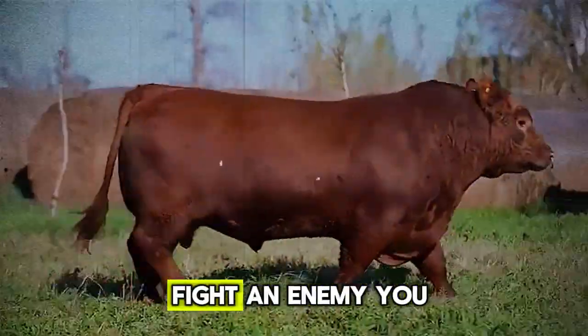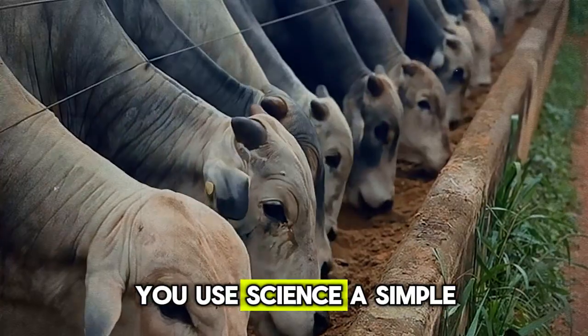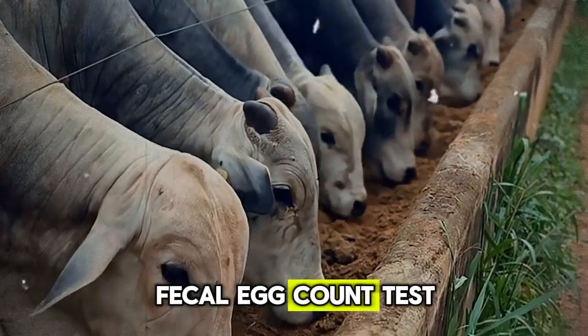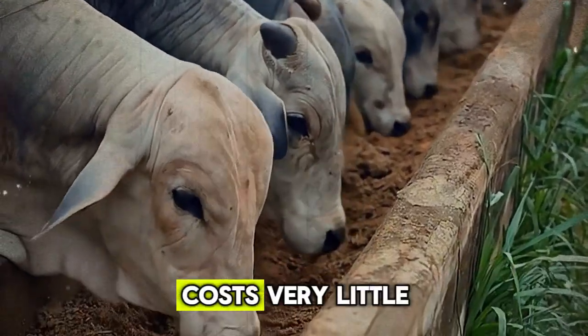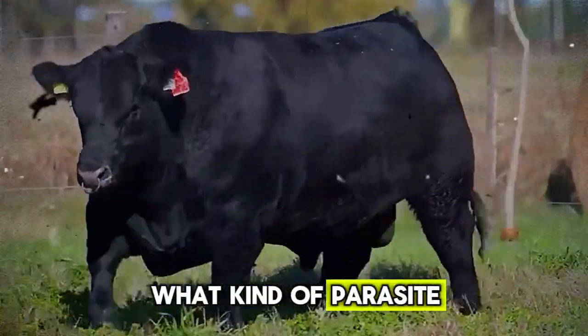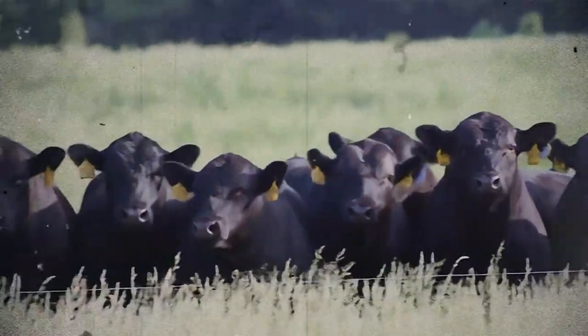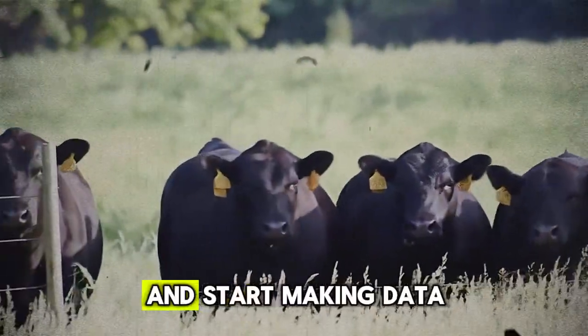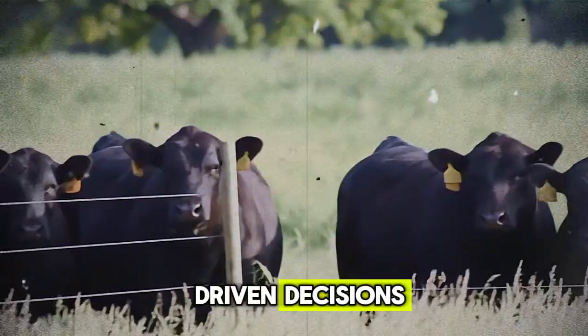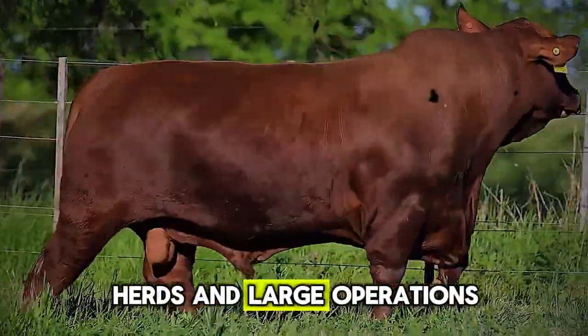So how do you fight an enemy you can't see? You use science. A simple fecal egg count test done through your local vet costs very little, but it tells you exactly what kind of parasite load you're dealing with and if your current program is effective. You stop guessing and start making data-driven decisions — a game-changer for both small herds and large operations.